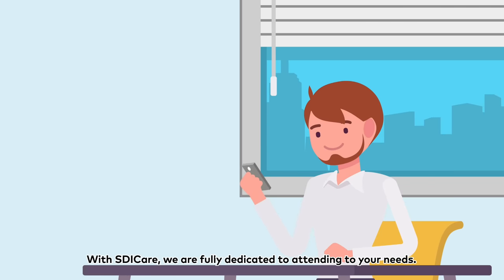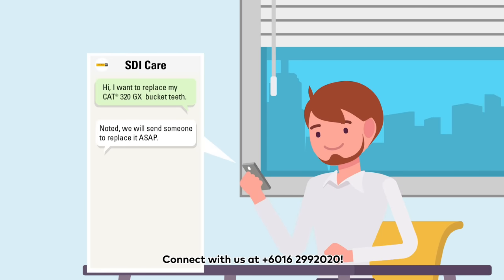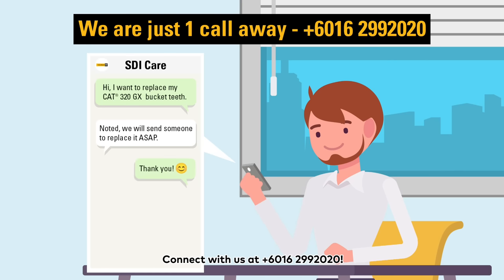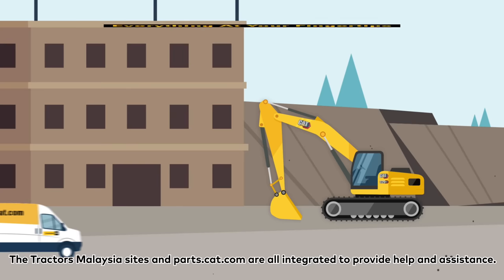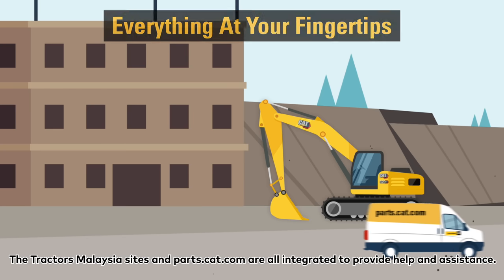With SDI Care, we are fully dedicated to attending to your needs. Connect with us at 016 299 2020. Tractors Malaysia, Sites and Parts.cat.com are all integrated to provide help and assistance.